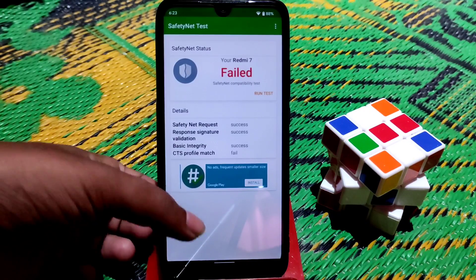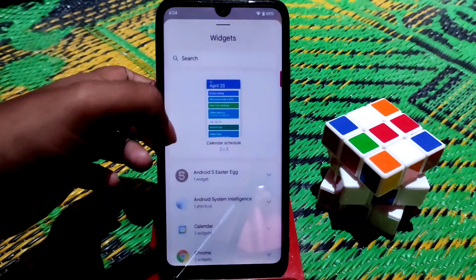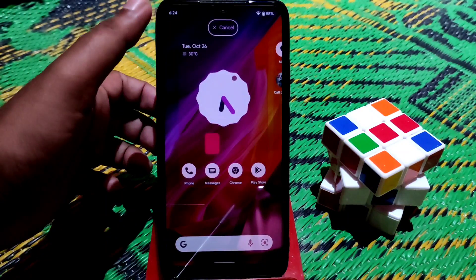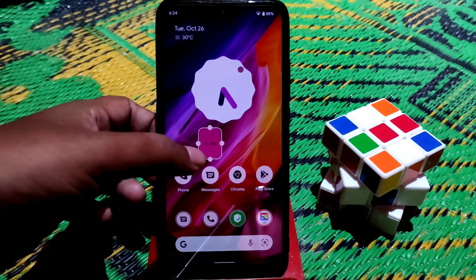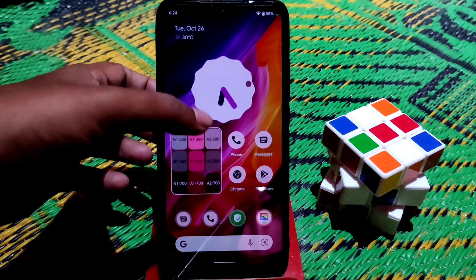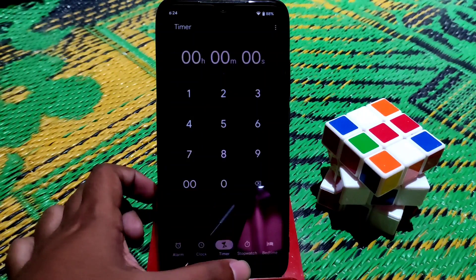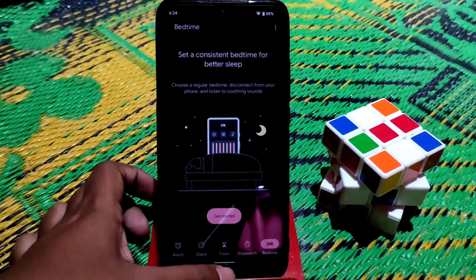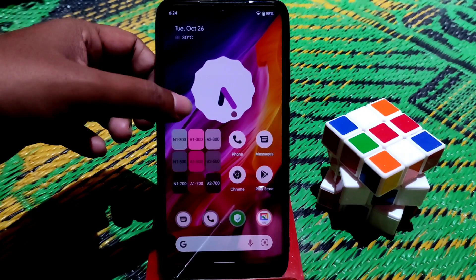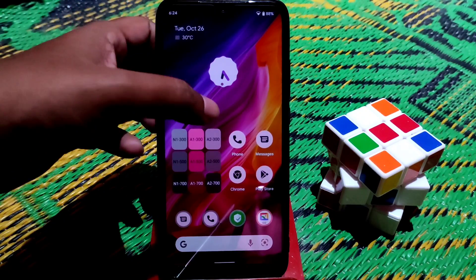Let me show you the widgets. This is the star egg widget — press and hold to put it on your home screen. You can resize it and it integrates your wallpaper colors inside it, giving you all the matching colors. We also have the latest clock widgets with animations at the bottom, and everything is working fine with no issues.